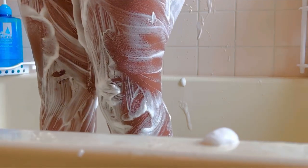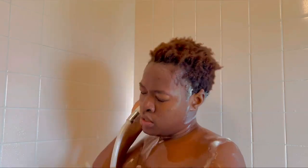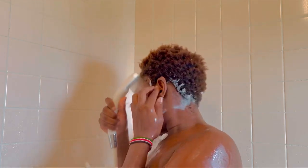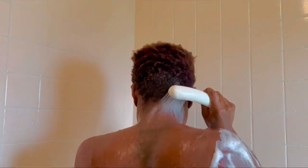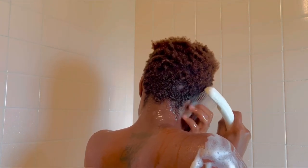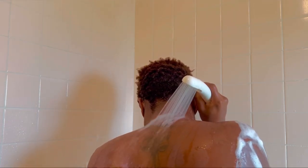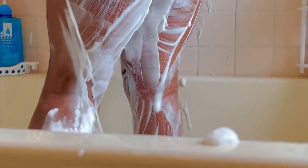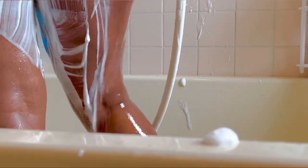I'm done bathing and showering, so I just rinse off the foam. This feels so good — after workouts, having a shower makes you feel so refreshed. I really love this feeling. The soaps I use are available in the local supermarket; Nivea is a well-known product found in almost every country.